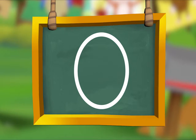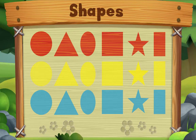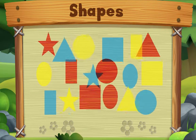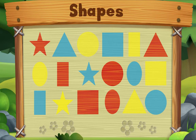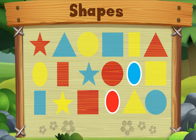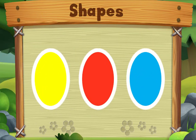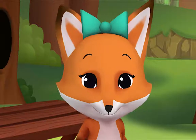Let's look for ovals on Animal Island! Let's look for ovals! Do you see one? Let's look for another one. Let's look for one more. Do you see it? There it is! We did it! Yay!